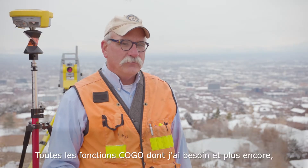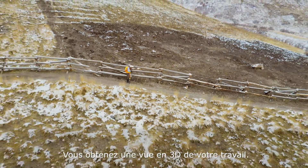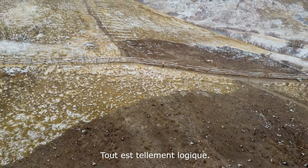All of the COGO functions I would ever need and more are in X-Pad. And it's really visual — you get a 3D view of your job. It just all makes sense.